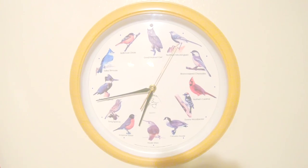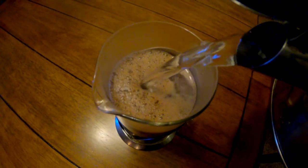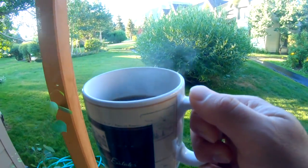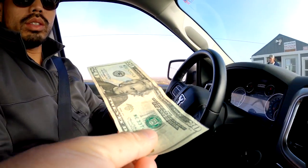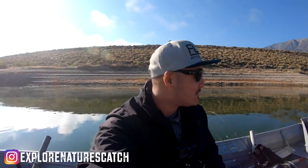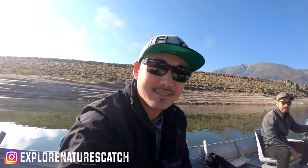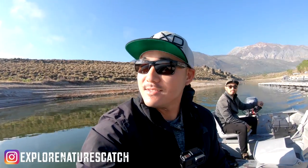Good morning, everybody. We're over here at Crawley Lake. Captain Richard is leading the way. We're going to look for some perch. I got word there's a lot of perch being caught — I see a lot of posts — so we've got to check that out.